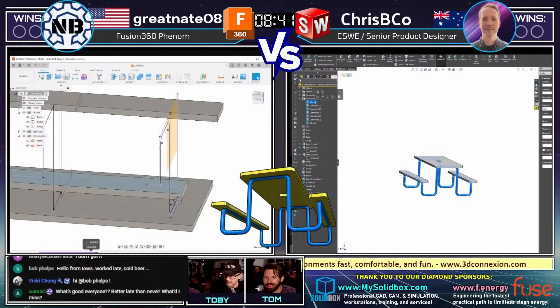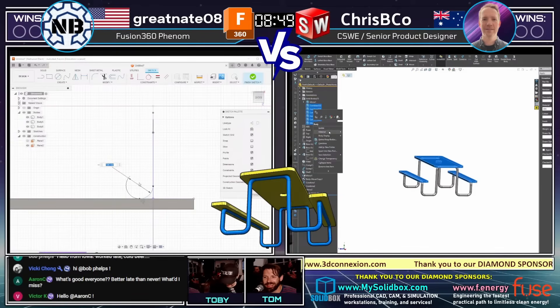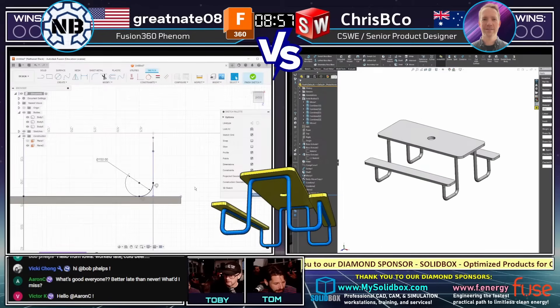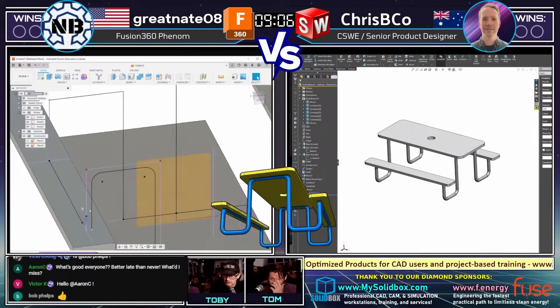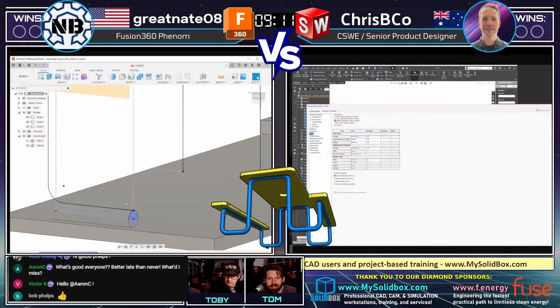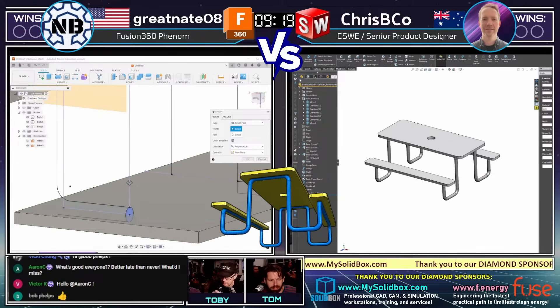Aaron C. is here — says 'what's good everybody, better late than never, what did I miss?' We picked the very hardest model in the entire lot for the very first model, Aaron C. — that's what you missed. Chris Biko looks like he's possibly about to submit an answer. He's looking at everything, trying to make sure he doesn't make an error with the decimal places when converting from grams to kilograms.